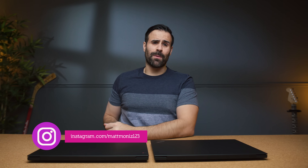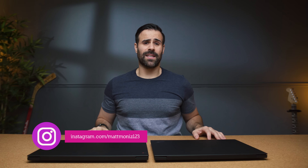Like the video if you liked it, subscribe if you haven't already, follow me on Instagram for some behind-the-scenes, and I'll see you guys in the next video.